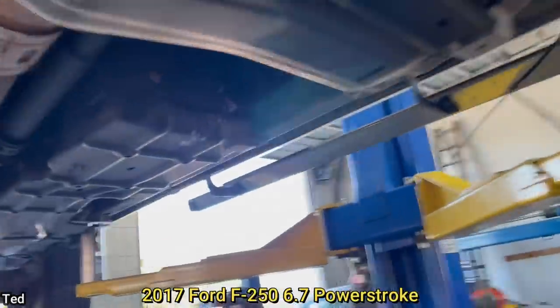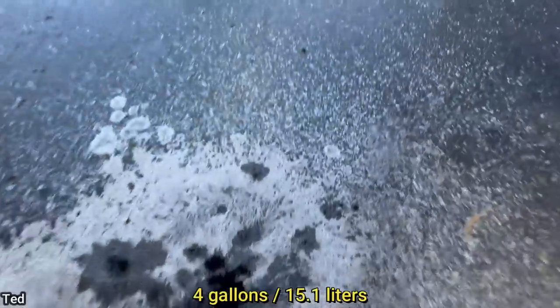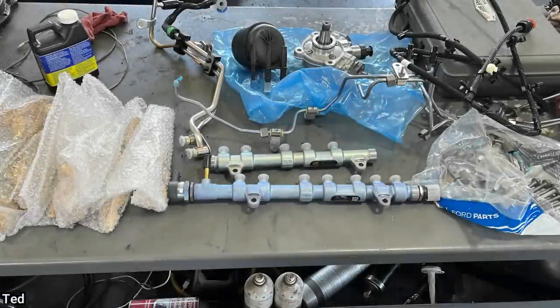This truck got towed in because it wouldn't start after the engine started knocking and shut off on the customer. The technician took a fuel sample and found the diesel to be contaminated with diesel exhaust fluid. Apparently the customer pumped about 4 gallons of diesel exhaust fluid into the fuel tank. The customer approved all the repairs to get the entire fuel system replaced.